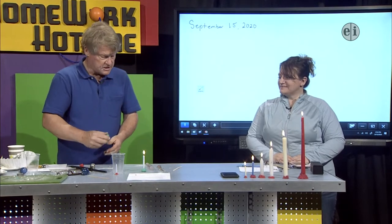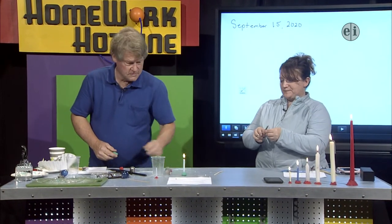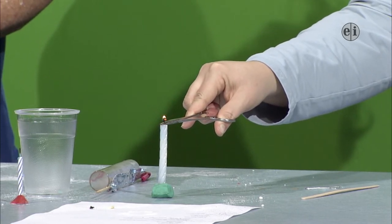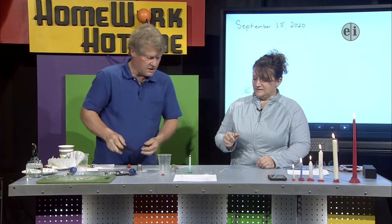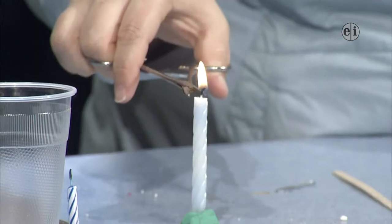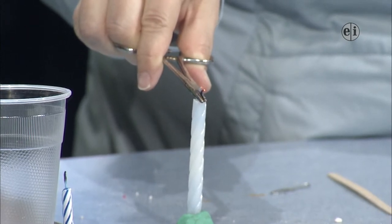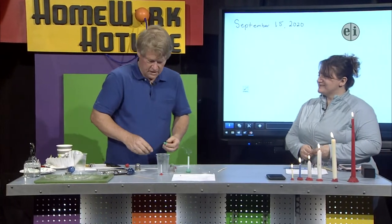Now I'm going to have Rita take this candle with a pair of forceps, and she's going to pinch right at the bottom of the wick. You can see pretty quickly it goes out. What's happening when you pinch the wick? Well, it's cutting it off from the wax. Oxygen is needed, and the fuel is the wax — the wax burning is the fuel. By pinching the wick, you stop the melted wax from going up. That's a neat way to show that fuel is an important part of combustion.